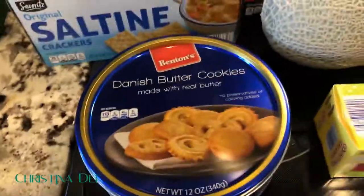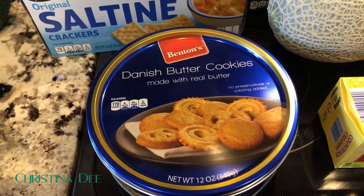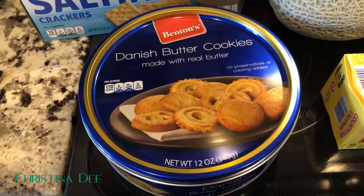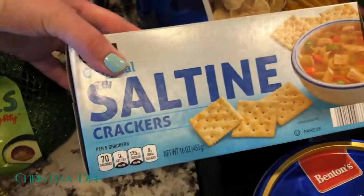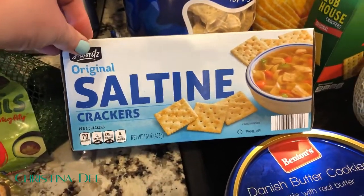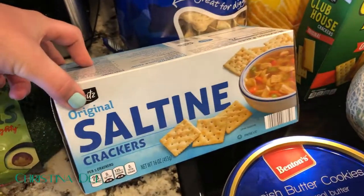I also got a tin of the Danish butter cookies. I bought a tin of these around Christmas because they make me think of Christmas, but they sell them all year round and I realized I can have butter cookies whenever I want because I'm a grown-up. We were out of saltines, so I restocked those — I put peanut butter on them for cravings, we eat them with soup, and they're good when you're sick.